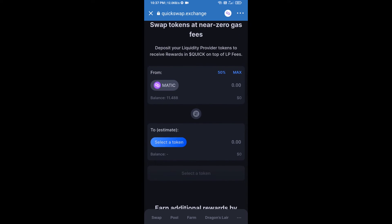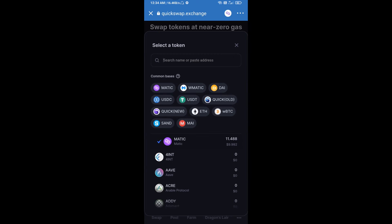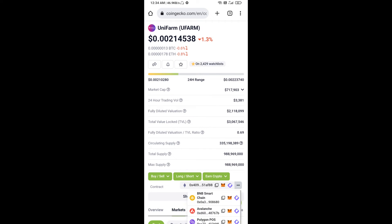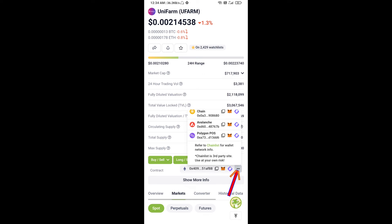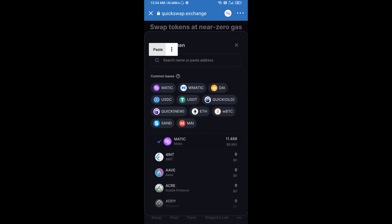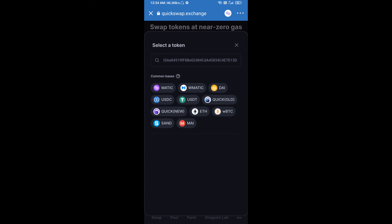Click on Select a Token. After that, you will copy the Uniform token smart contract address — open Uniform token on CoinGecko, copy this address, and paste it here.